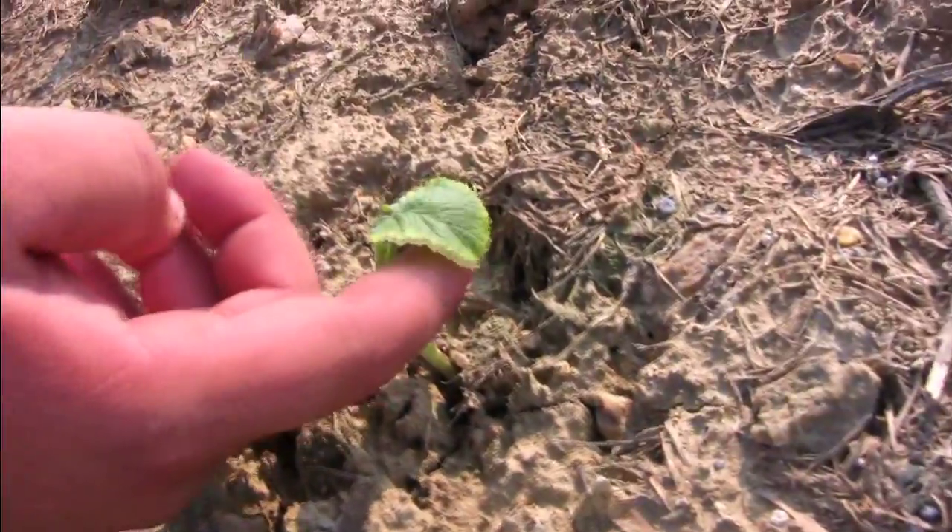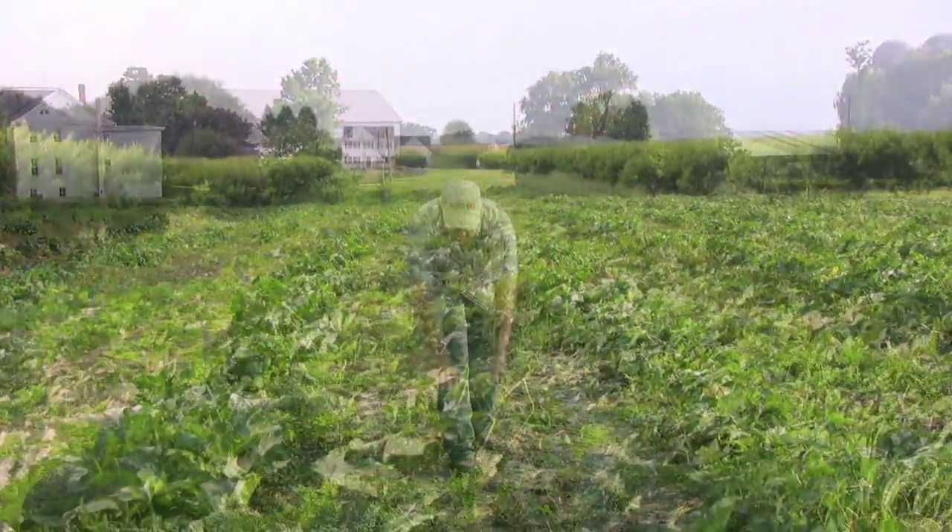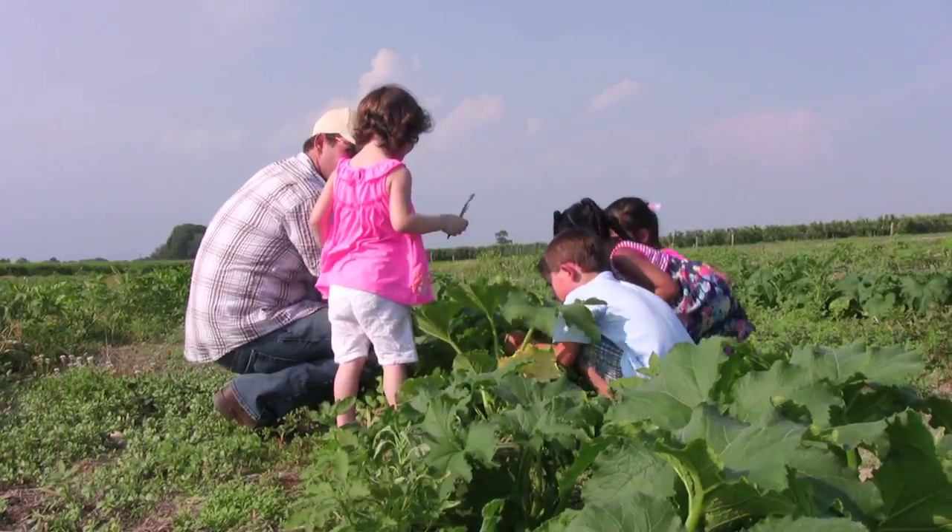And soon we see the little leaves, bigger and greener every day. And then the pumpkin flowers grow, and then we find a small green one. Yes, a pumpkin!